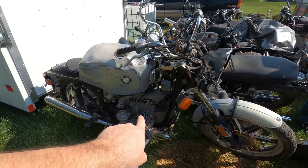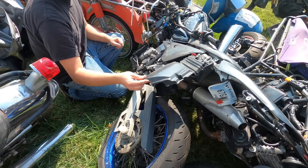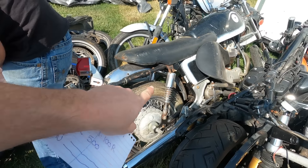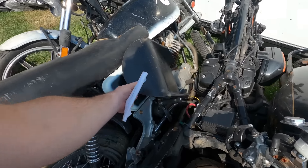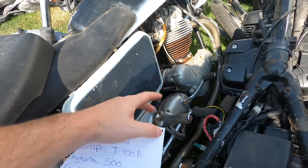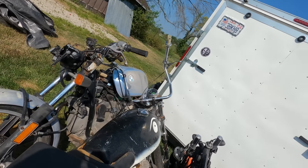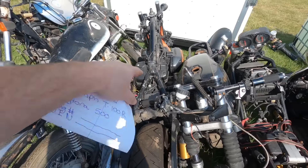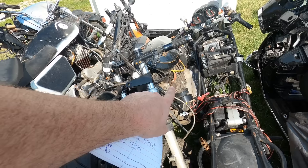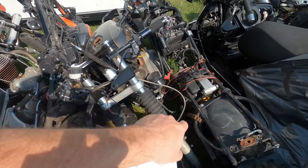CBR 600 F4i, BMW R100, DRZ 400 - I think the frame said SM, so the Supermoto. I want to say this is a BSA - I'm really unsure but it's about 20 percent different than a Triumph so I think it's a BSA. Look at those bars, the way they come straight back. This is actually an old iron head Sporty with a Yamaha XS 750 tank - it's kind of a cafe. We got another Ducati.